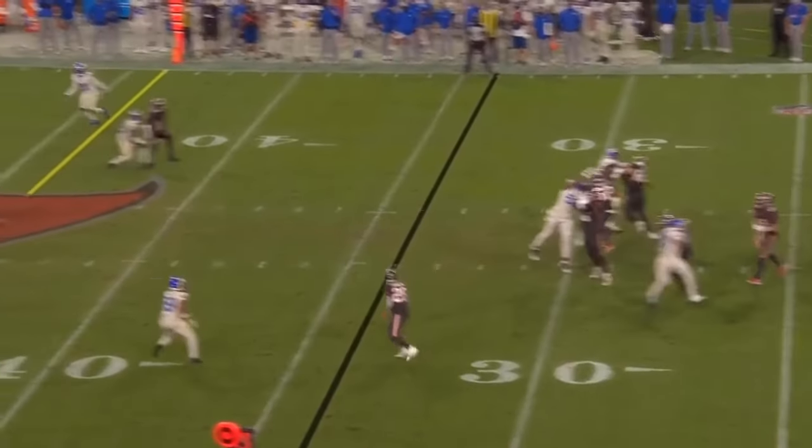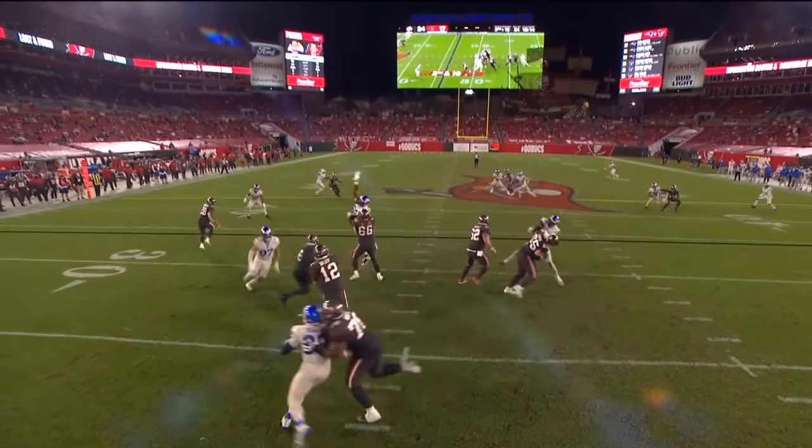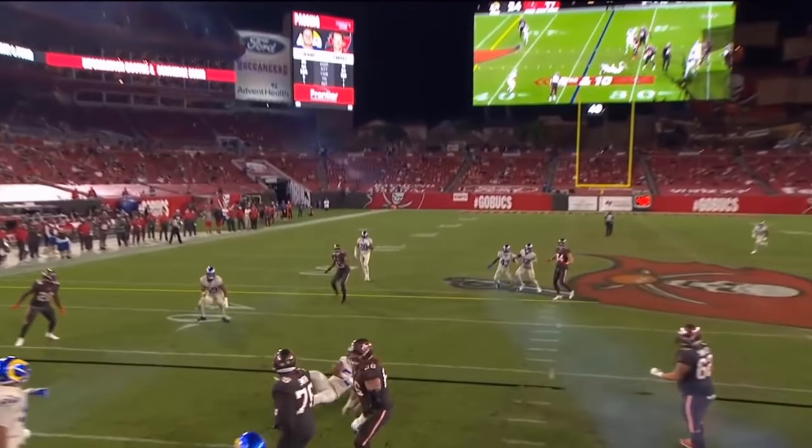There's 3rd and 10. Brady has to step up, right in between the hash and the numbers. That's crazy.